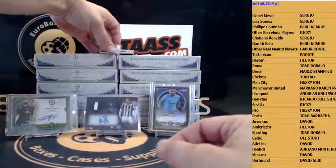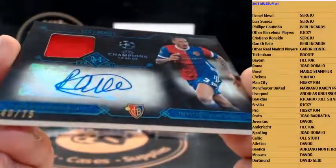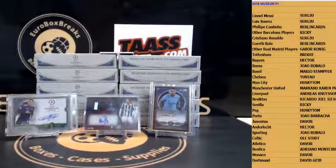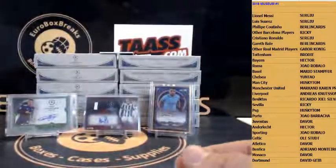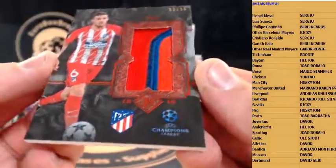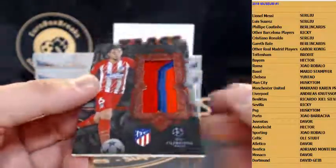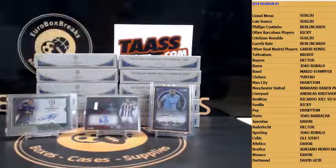Congrats Hector! Next up it's a patch — Leo Lacroix for Basel, to 75, jersey autograph. Basel. And the last card for this box — wow, how about this jumbo patch for Atletico, Coke, to 25! These are nice, look at this — Atletico. Nice looking patches, I really like this product so far, nice hits in there.